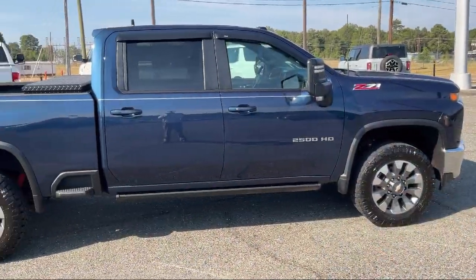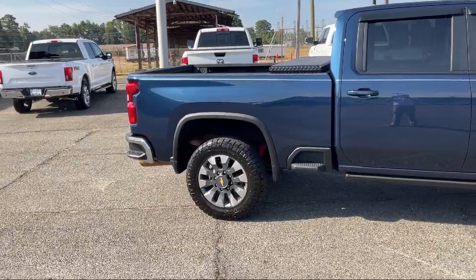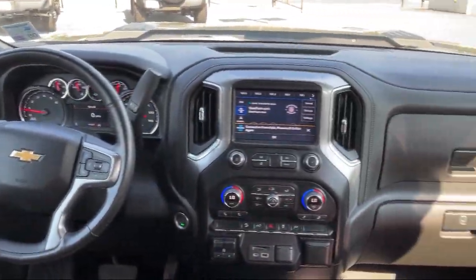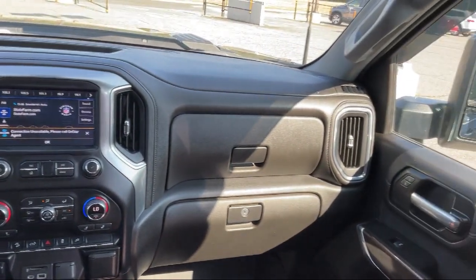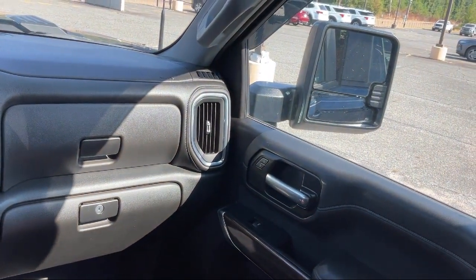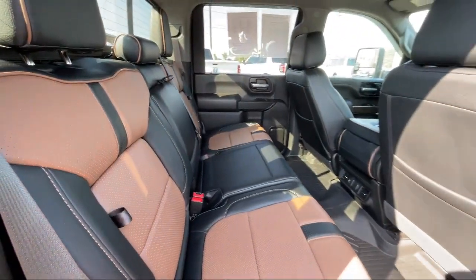HD Rear Vision Camera, Power Front Windows with Passenger Express Down, Climate Control, Chevrolet Infotainment 3 Plus System, Convenience Package 2, Suspension Package, EasyLift Power Lock and Release Tailgate, and much more!